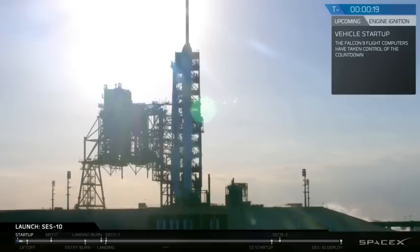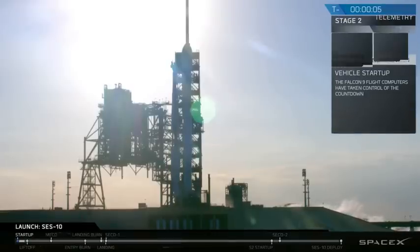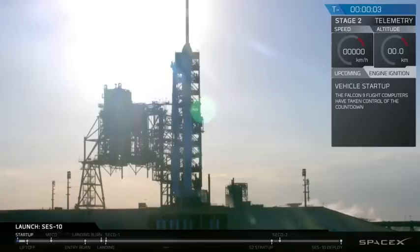T-minus 20, Falcon 9 is configured for flight. T-minus 10, 9, 8, 7, 6, 5, 4, 3, 2, 1.